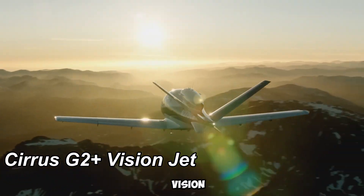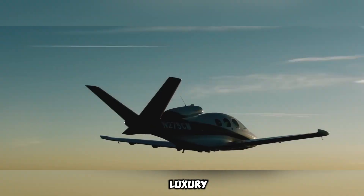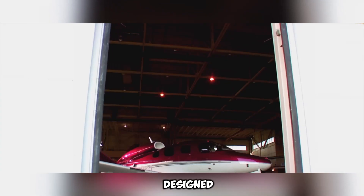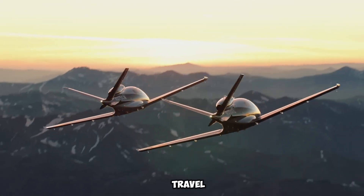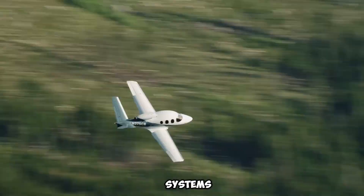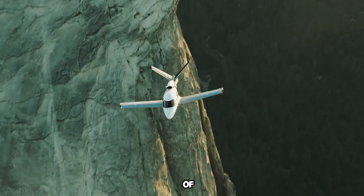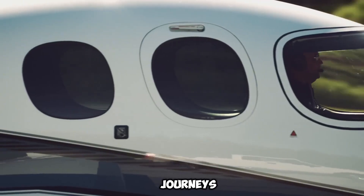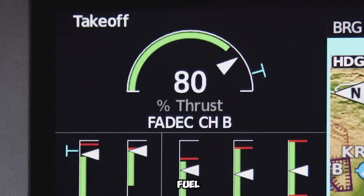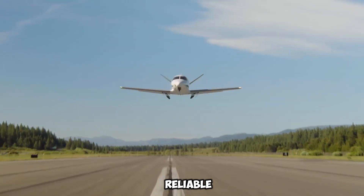The Cirrus G2 Plus Vision Jet is a premier personal aircraft that seamlessly blends luxury with advanced aviation technology. Designed for those seeking both comfort and high performance, this sleek jet redefines private air travel with its cutting-edge features and user-friendly systems. With a maximum takeoff weight of 6,000 pounds, the Vision Jet offers a cruise speed of 311 knots true airspeed, ensuring swift and efficient journeys. Its aerodynamic design enhances fuel efficiency, while its powerful Williams FJ33-5A turbofan engine provides smooth, reliable performance.